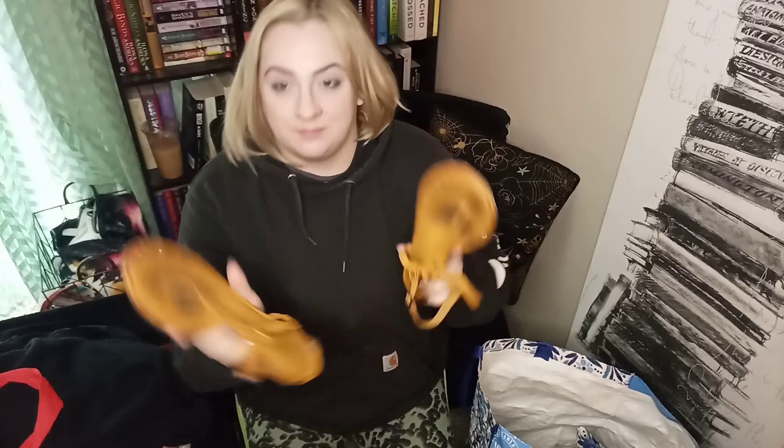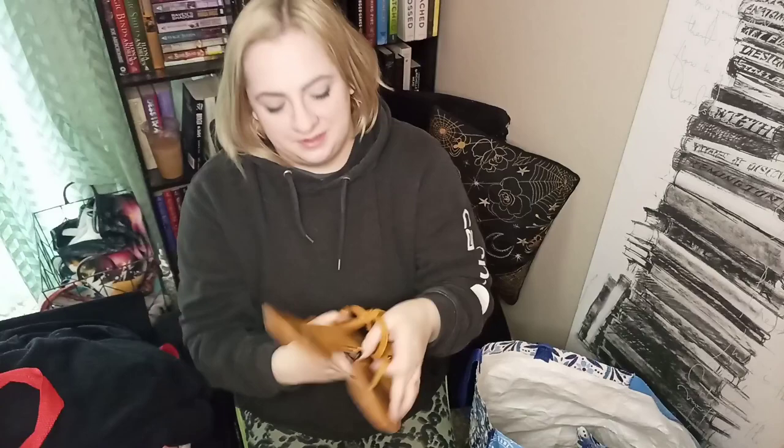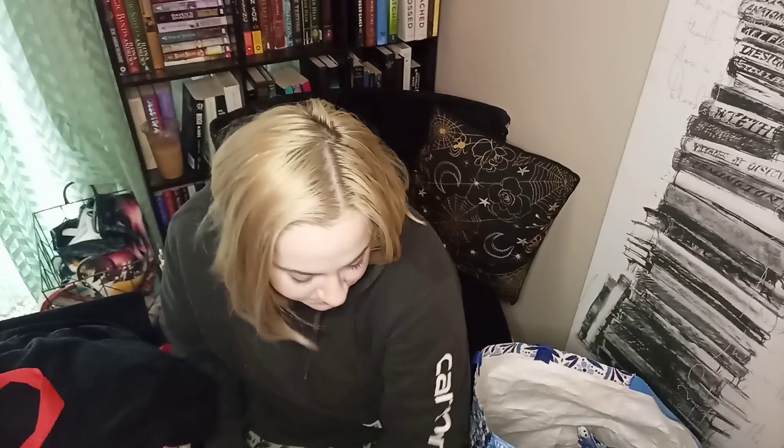These look like they might be a size 8.5. They do have some dirt on the footbed, but based on the fact that the heel doesn't look that worn I think I can clean a lot of it off. They're in great condition overall. I don't know what this style is called but they're really cute — if I don't keep them I should make at least $20 on them. Blacks don't do as great as boots do in the Frye brand but that's okay.